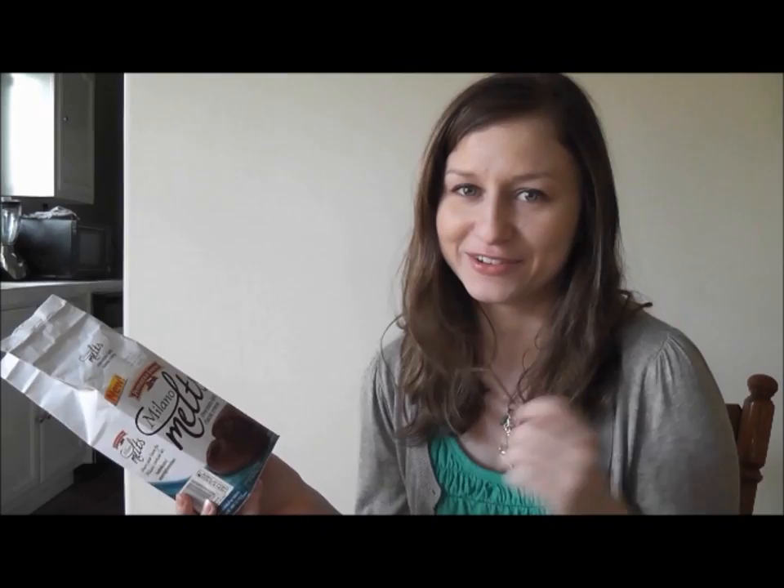I swear this is not a paid video. I just am really going to start trying every cookie in the cookie aisle. So if you have a cookie that you want me to taste and give an honest review, let me know in the comments below or send me a tweet at omgforreels, and I will look for the kind of cookie you want me to taste and let you know what I think. Bye!